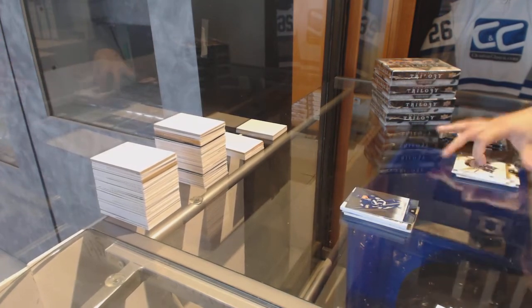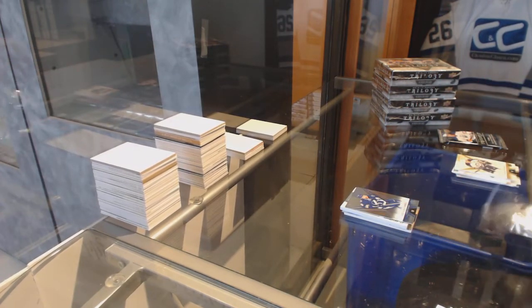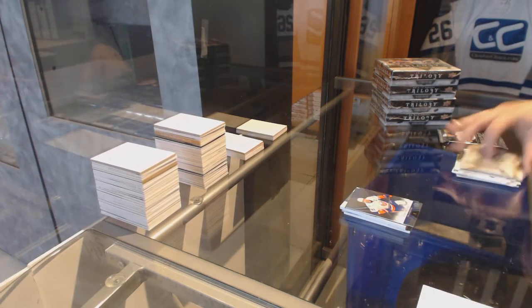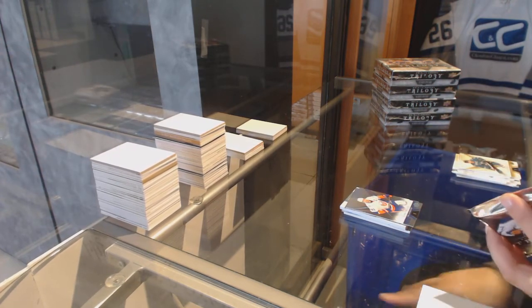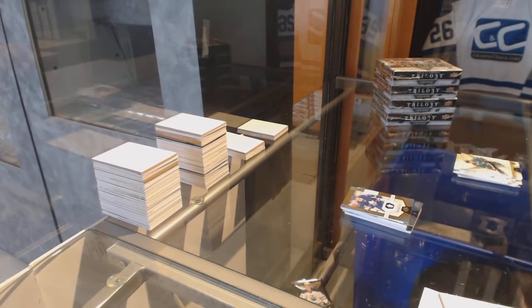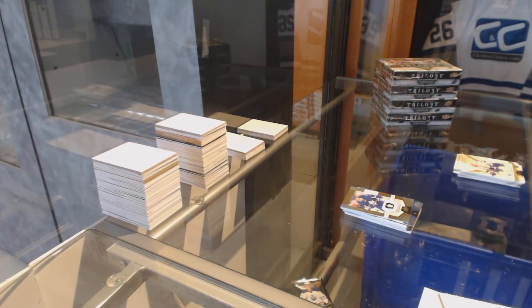Blue Rainbow numbered to 49 for the Tampa Bay Lightning, Nikita Kucherov. Blue Rainbow numbered to 49, John Tavares for the Islanders. And we've got a Rookie numbered to 999 for the Leafs, Mitch Marner.